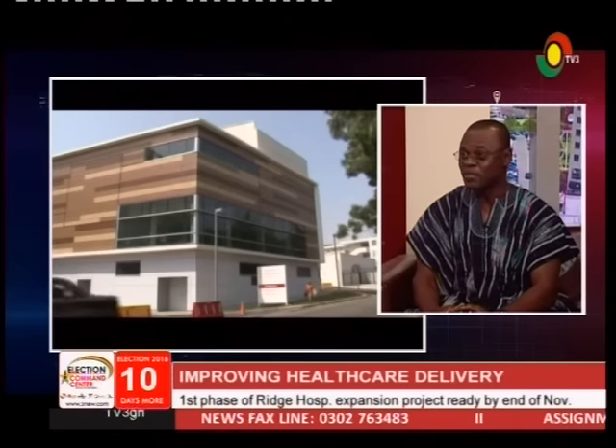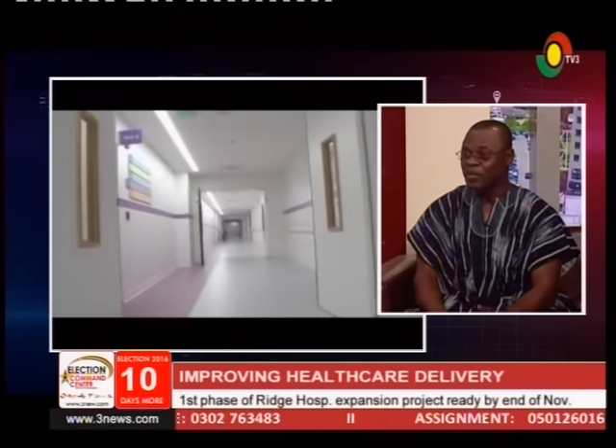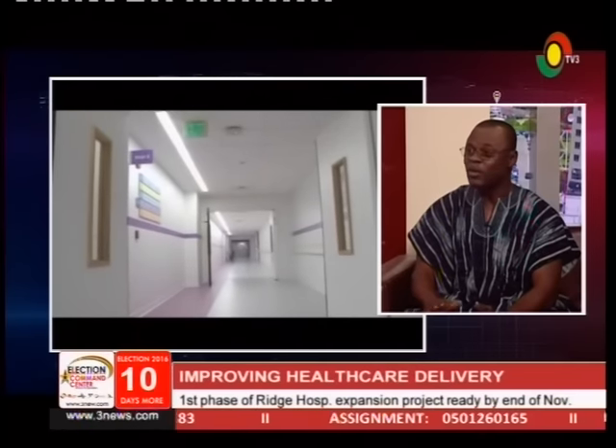The laboratory is adjacent — any laboratory request goes straight to the lab, the sample is taken, and results are sent back so the doctor can review and treat the patient very quickly. Staff have been trained to man that department; some went to Kumasi for training on the equipment, and they are ready to move in very shortly.